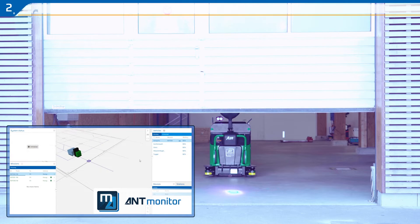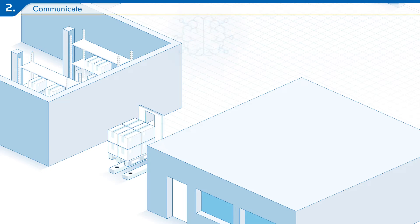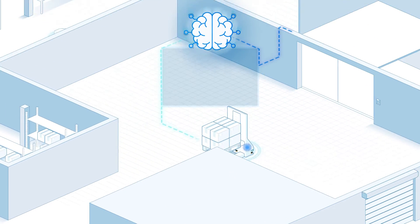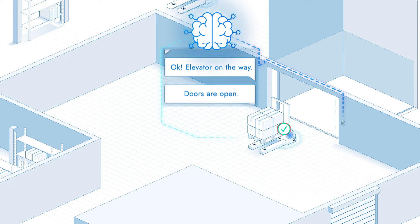AntServer can communicate with on-site equipment such as conveyors, elevators, automatic doors, and more, by managing the flow of requests and responses between your vehicle and an external device's PLC.